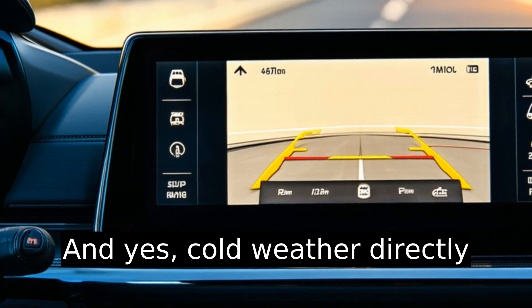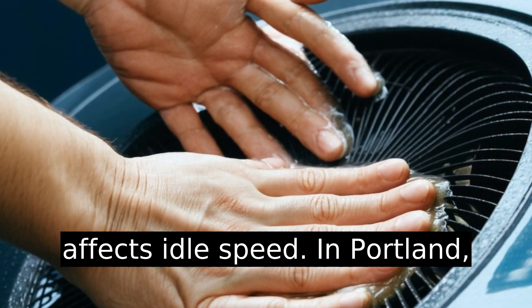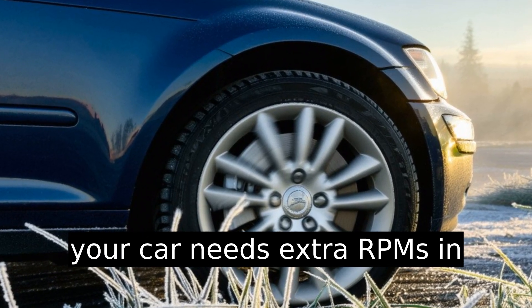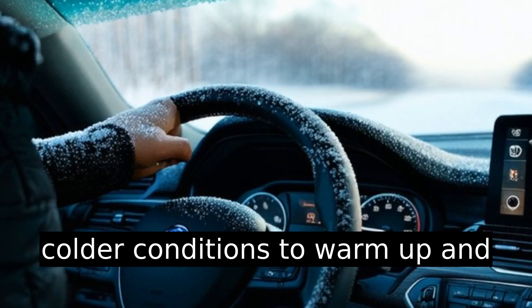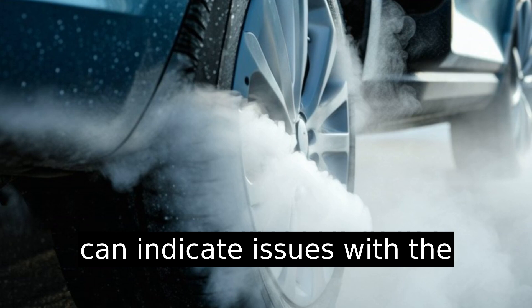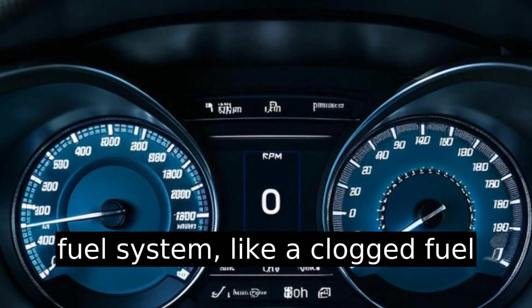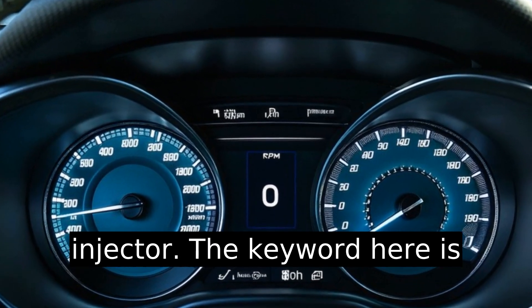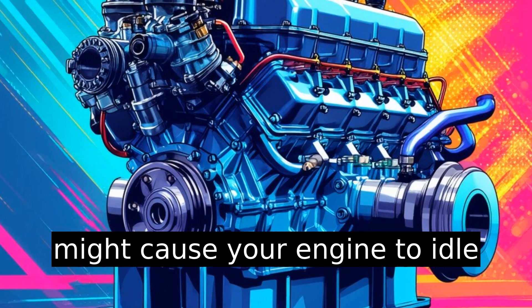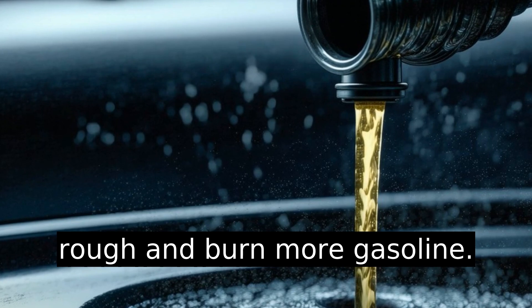Cold weather directly affects idle speed. In colder conditions, your car needs extra RPMs to warm up and run smoothly. A low idle speed can indicate issues with the fuel system, like a clogged fuel injector. A malfunction might cause your engine to idle rough and burn more gasoline.